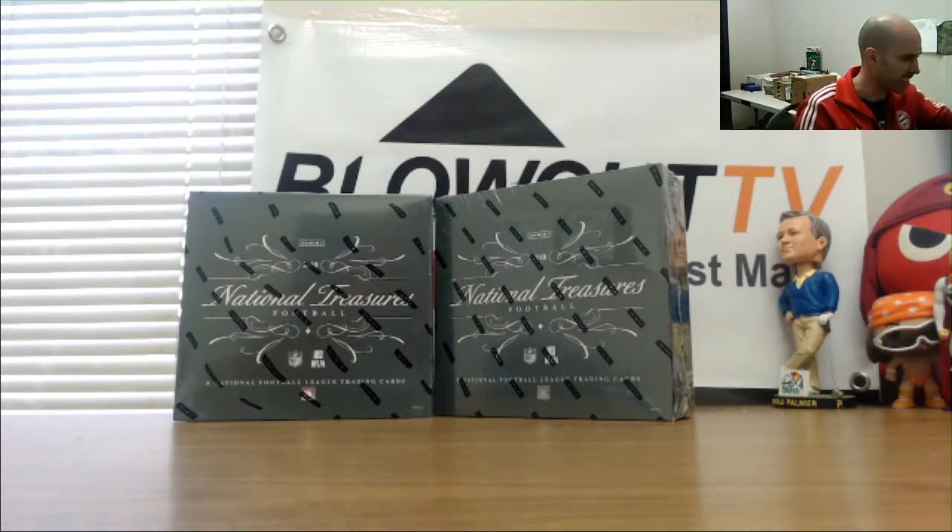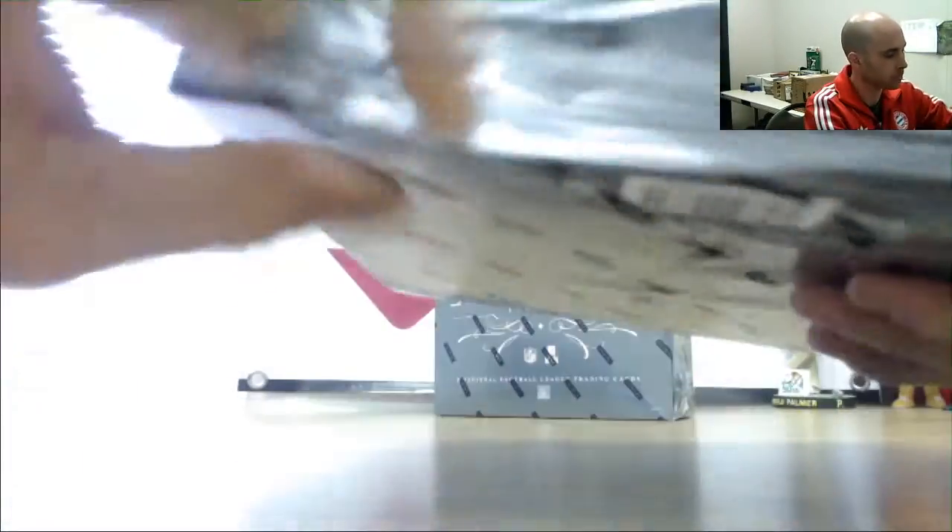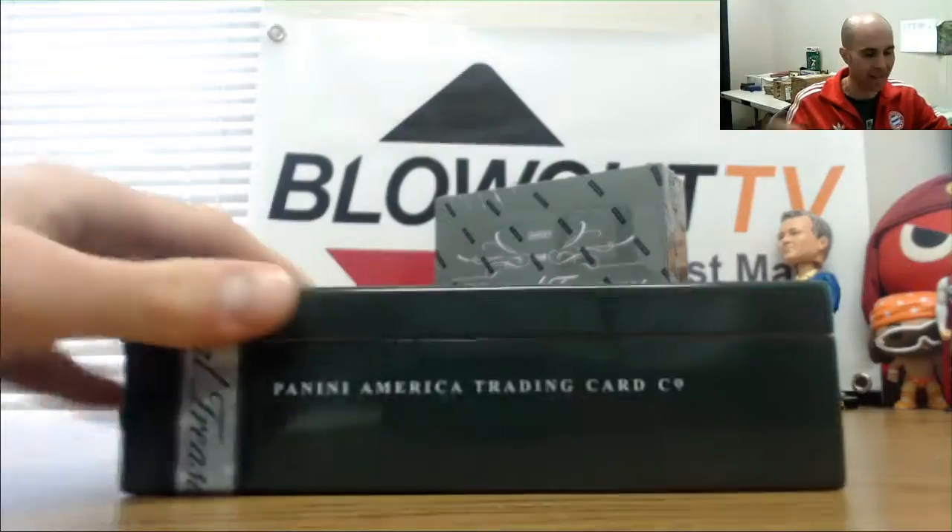Alright guys, this is the second half of the NT Football case break prefix serial number. Good luck to everybody — let's see what else is hiding here.